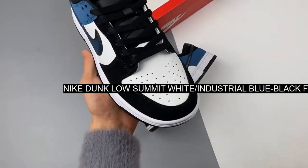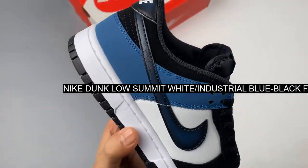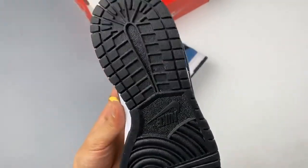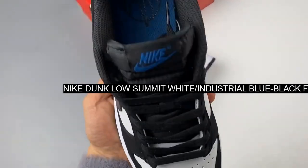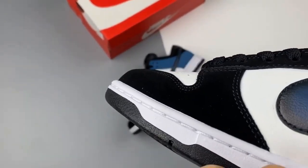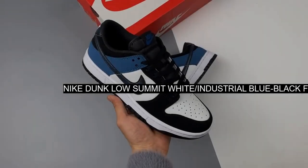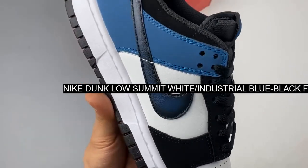The Nike Dunk Low Black Teal brings fresh energy to any outfit. Its unique design is a panda palette with a twist — the smooth leather base perfectly complements the black leather overlays on top. The rear area is decked with teal accents including the Nike swoosh, which has faded hits of black in its outline. The rest, including the padded tongue, flat laces, and inner lining, are all black.